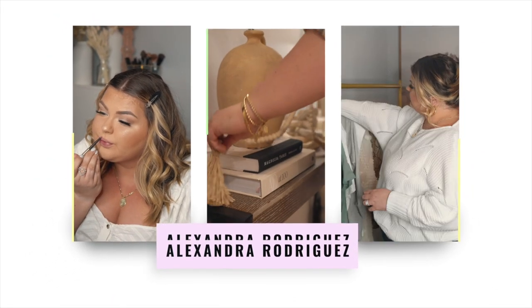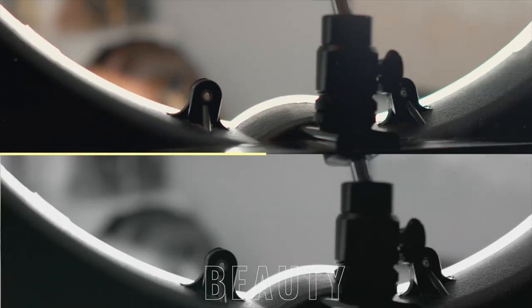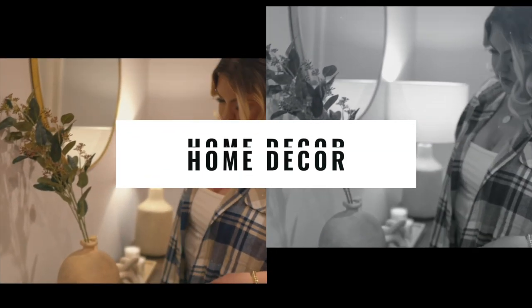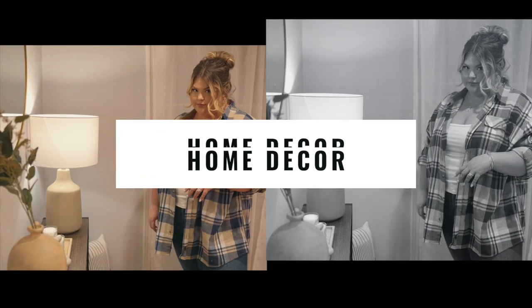Hello guys, welcome back or welcome to my channel! Today we have a very highly requested video — you guys love seeing my Amazon favorites, so today we're doing a video I've never done before: sharing all of my plus size must-haves from Amazon. I am so excited to show you guys everything; I feel like I've accumulated some staple favorites.